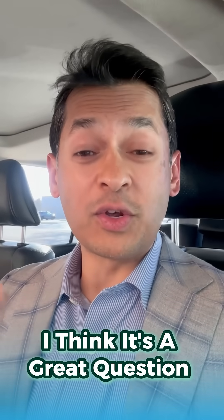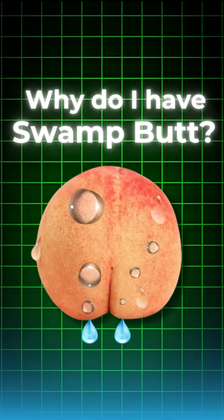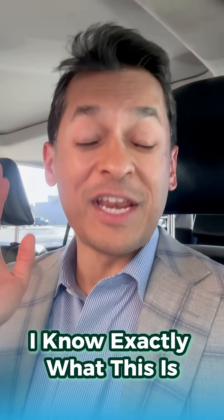So we had a question today. I think it's a great question from a patient: 'Hey, Dr. Issam, why do I have swamp butt?' Yes, I know exactly what this is. So let's answer this question in today's video.